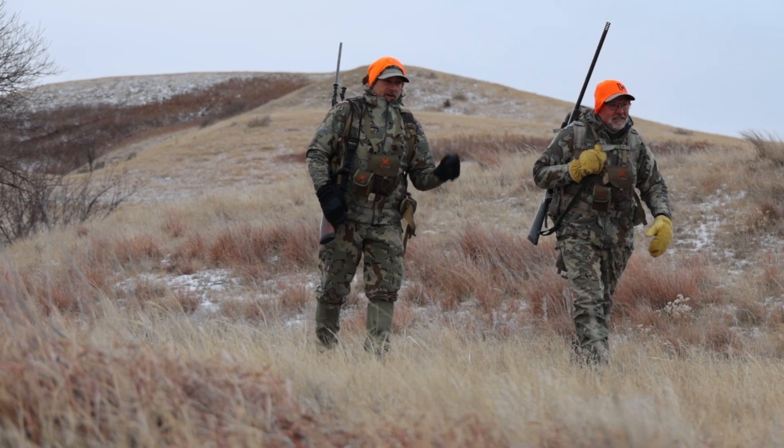I didn't have to even deal with any holdover with this Verasity scope — just centered it and let her fly. Send it. We're gonna go get the packs. We got some work to do now, and there's nothing better than coming in light and going out heavy on the prairie in South Dakota.